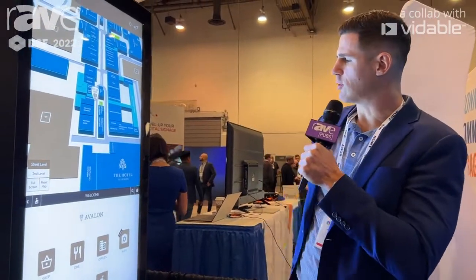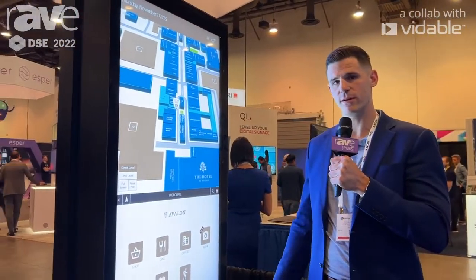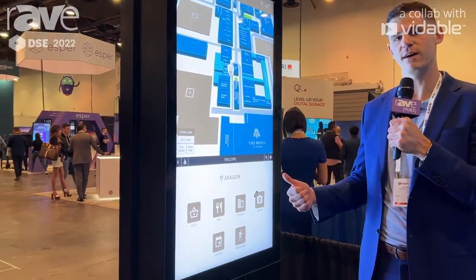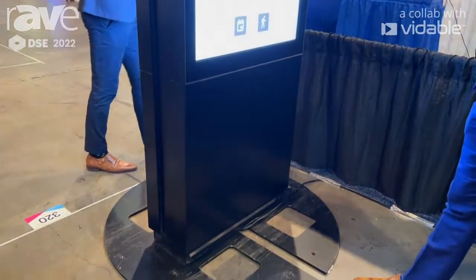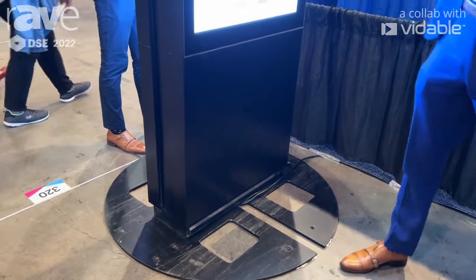As far as the overall hardware, this is our 55-inch screen. We also do 65 and 75 inch, and predominantly the majority of the industry is going with this 55.